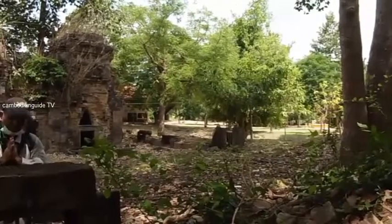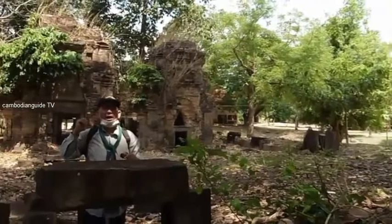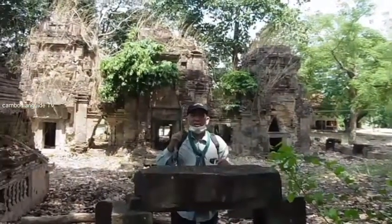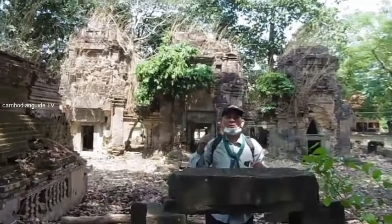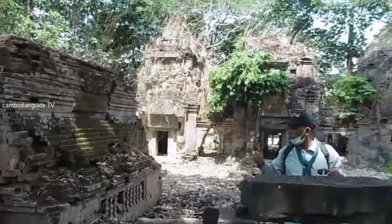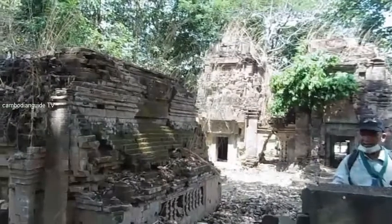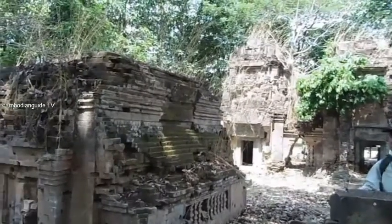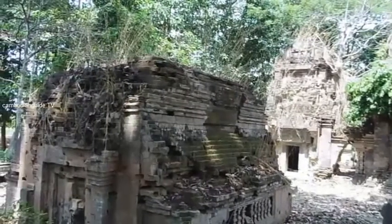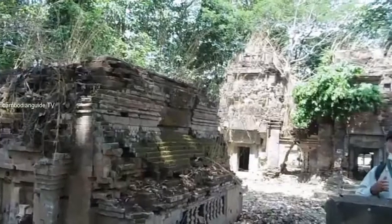Welcome to my channel, and welcome to the 11th century Anongkrawal Temple. This is one of the temples that is a village temple, built with sandstone featuring beautiful decoration inside. This is the whole village temple in Anongkrawal.